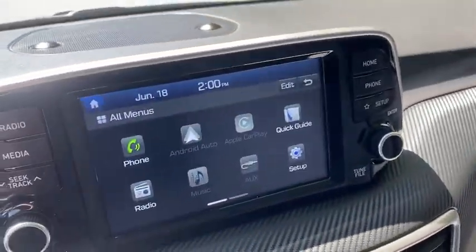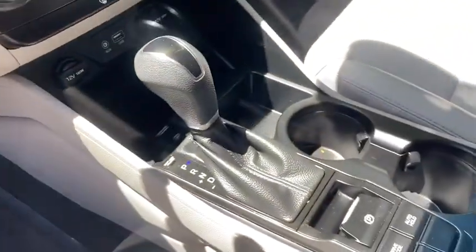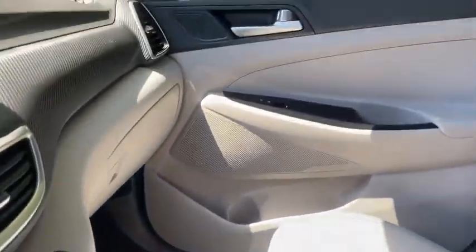Keyless entry, backup camera, Bluetooth, adjustable steering wheel, power steering, aluminum wheels, four-wheel disc brakes, ABS four-wheel, cruise control, AM-FM stereo radio, auto-off headlights.